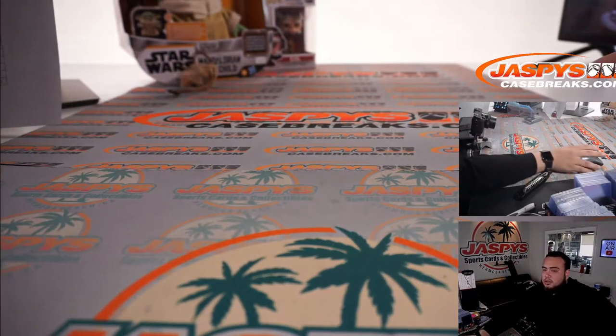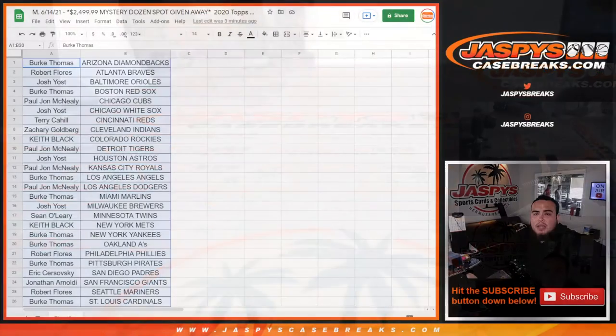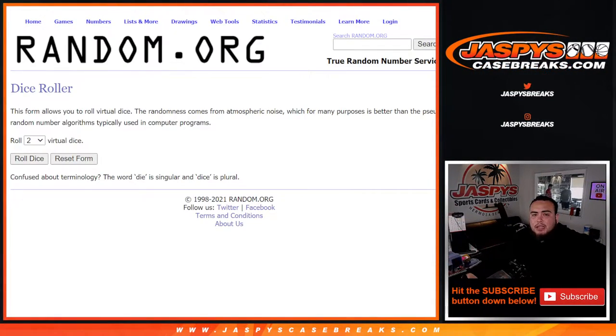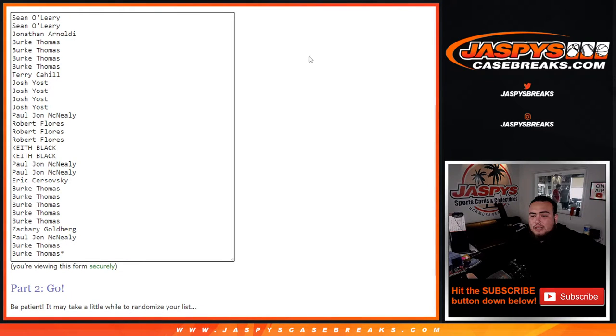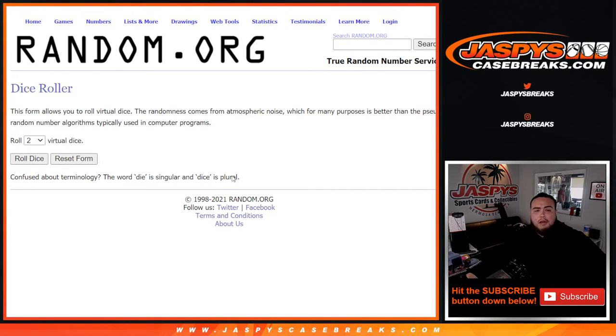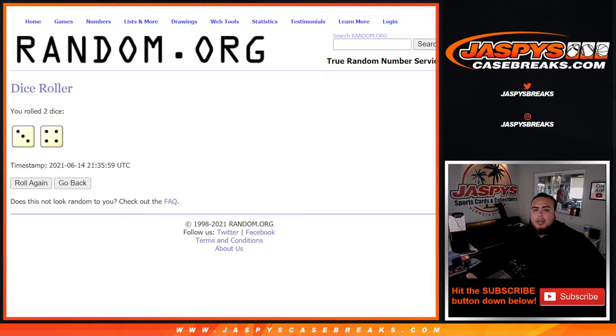Good luck guys — that's what you're here for. Let's switch scenes and give away the spot in the Jaspi mystery dozen break number two. Top name at number one gets the spot. Let's roll it — we got ourselves a three and a four for seven times. Good luck.